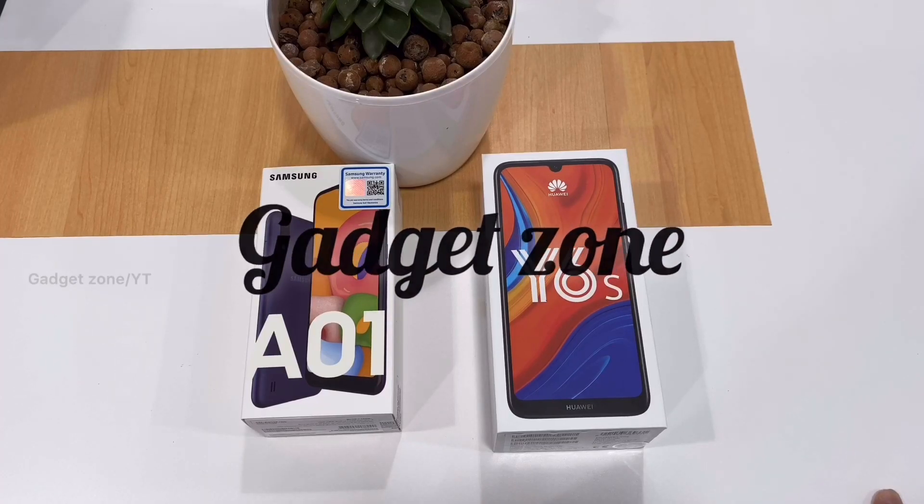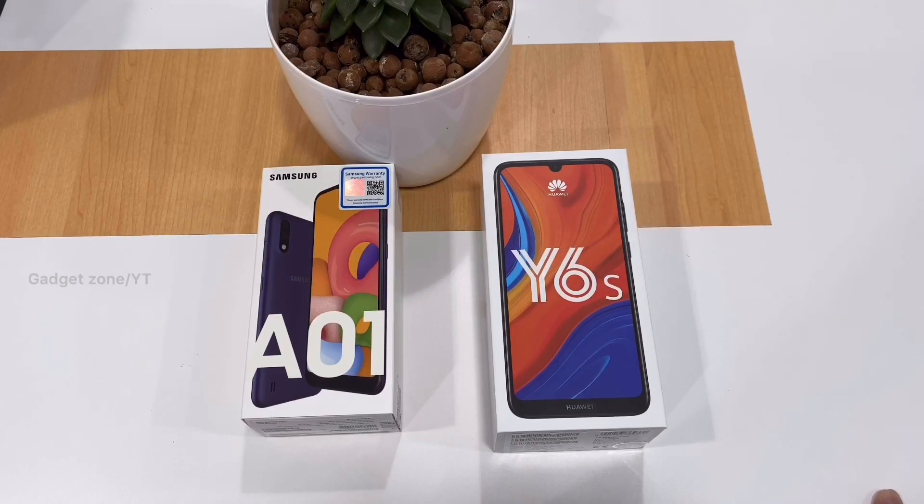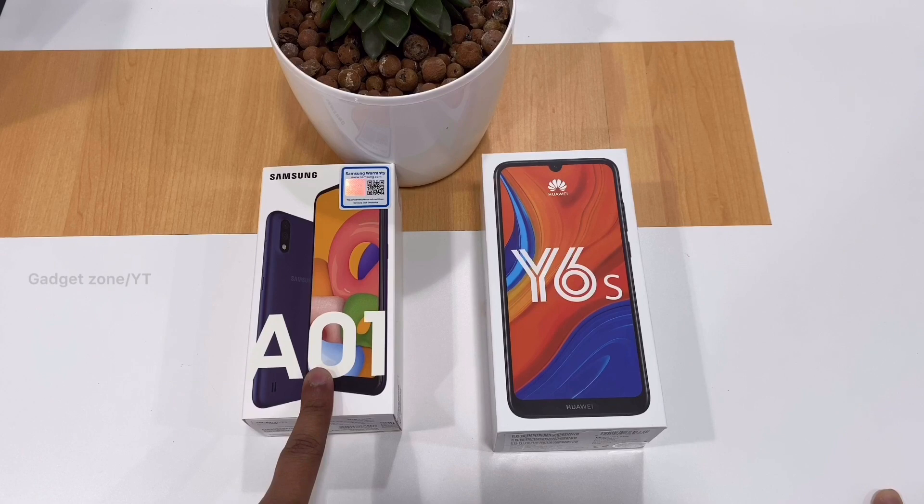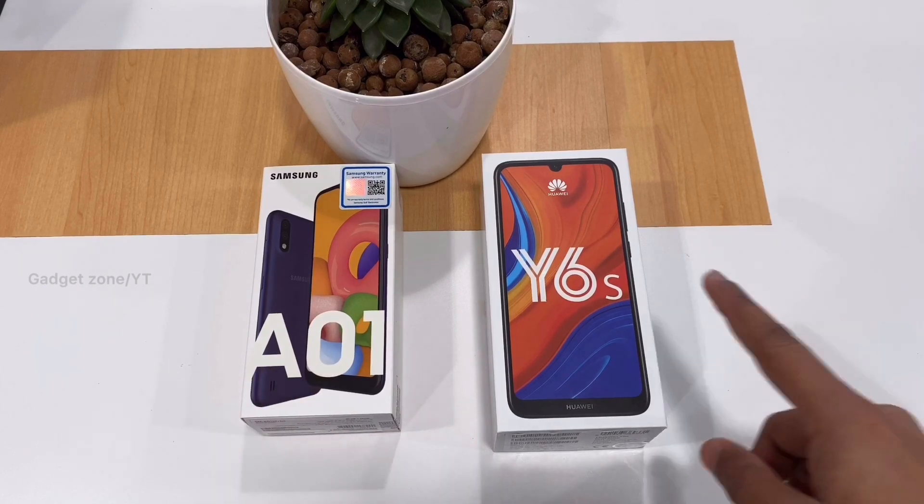Hi everyone, you're watching Gadgetzone. What's up guys, Mufasi here. In this video I'm going to compare the speed test between Samsung Galaxy A01 and Huawei Y6s.